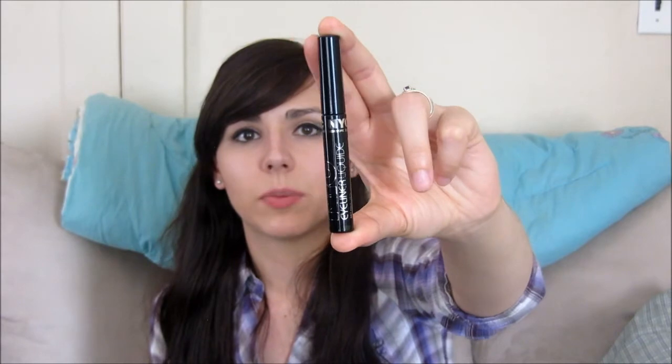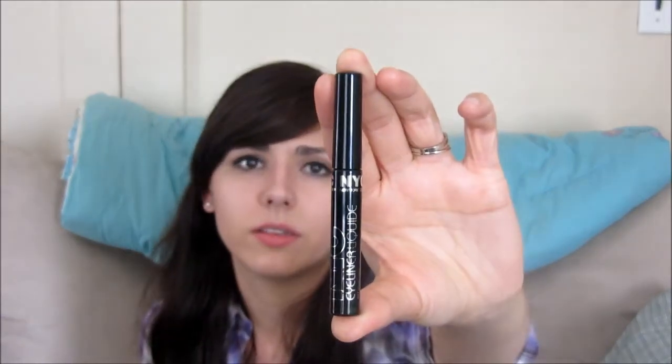The next two products are just a couple things I want to quickly mention. This is the NYC New York Color Liquid Eyeliner — one of their cheaper ones, but I think it's a newer version. I will definitely recommend this right off, because I have a really hard time finding a cheaper eyeliner that stays on, especially liquid.